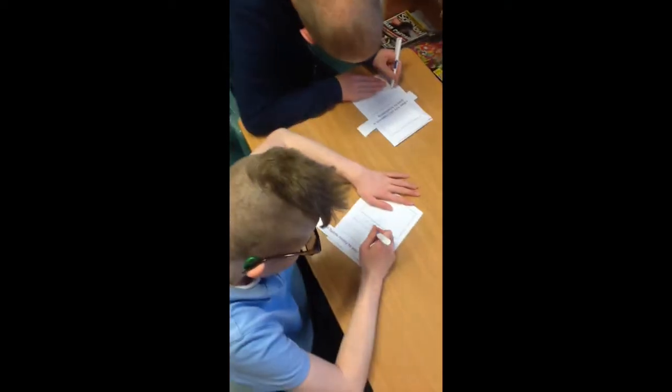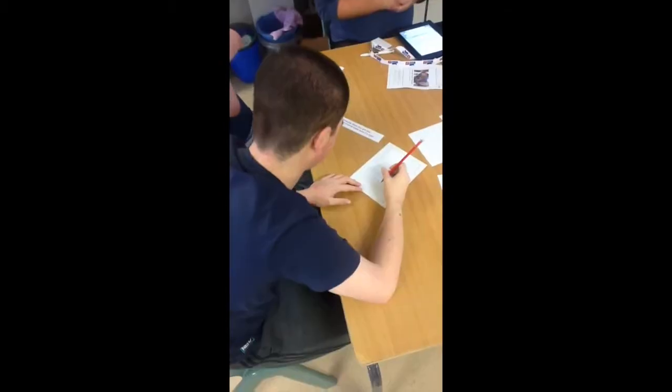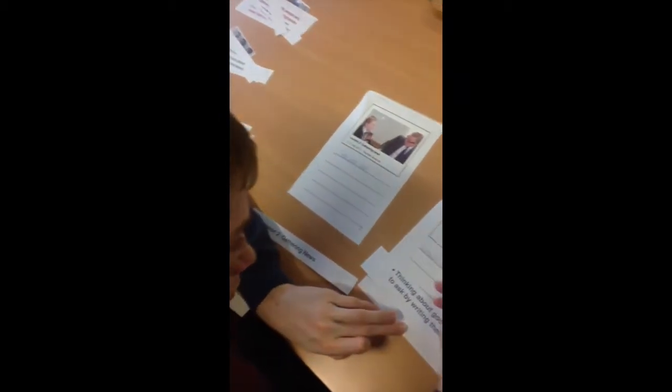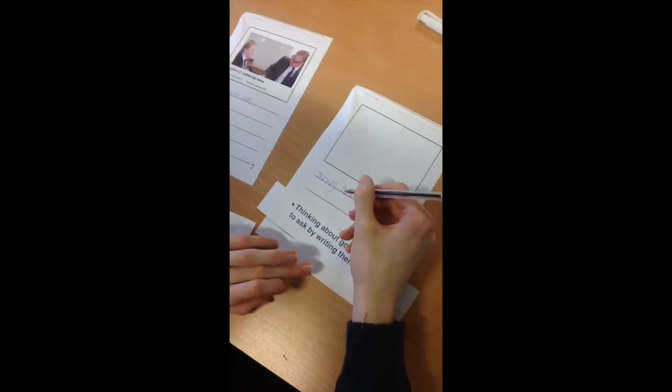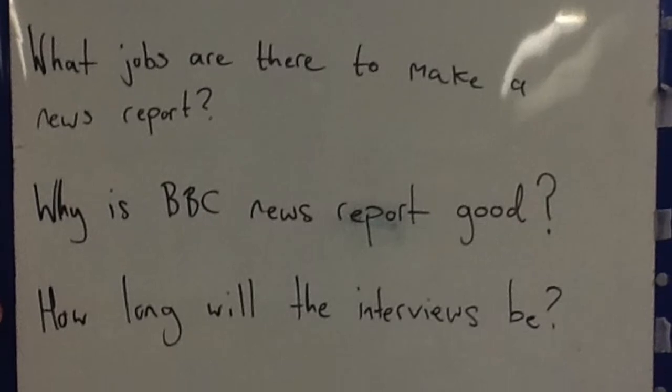Number three: writing news. You need to think about who you are writing for — are you writing for TV, radio, or online? In your news you should cover things like: what's happening, who is involved, where is it happening, when is it happening, and why is it happening. Remember to ask good questions like: how long will the school news report be?